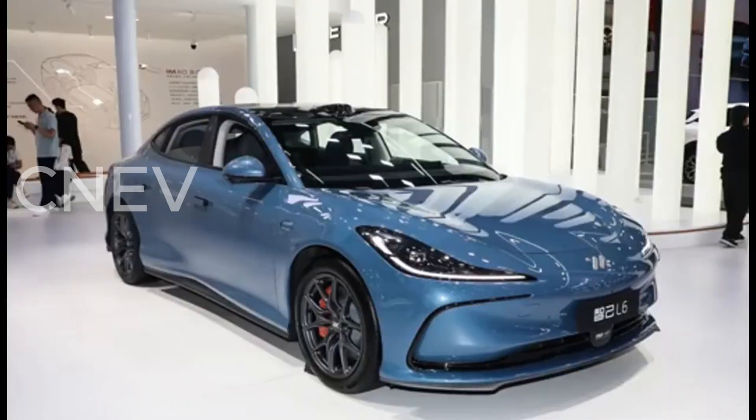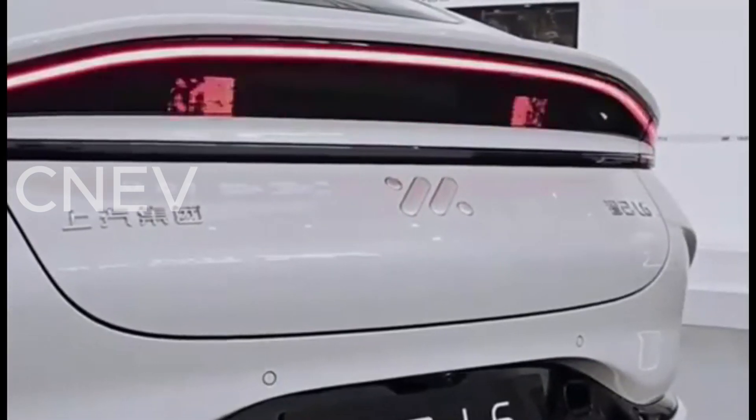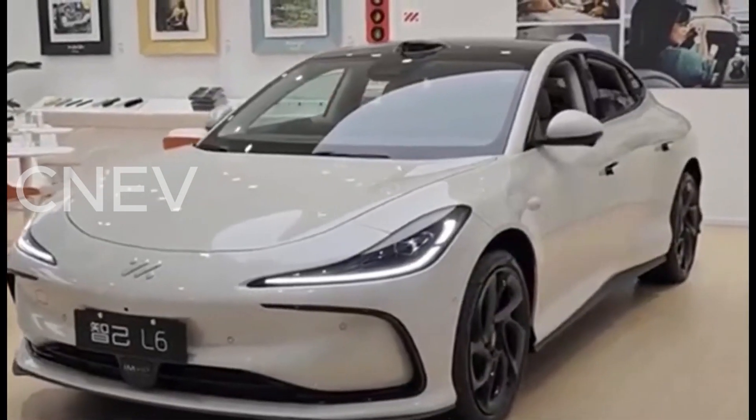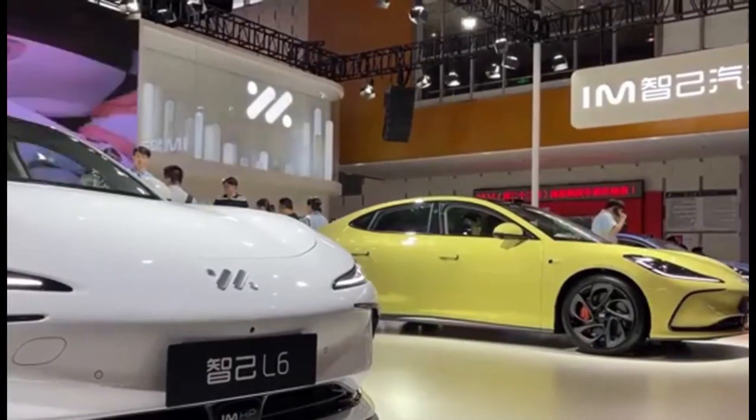The interior is full of technology, with an ultra-long large screen, a retractable screen, and a cool semi-circular steering wheel, which subverts traditional layout configurations. The Lightyear Edition is expected to use a 294-horsepower single motor with an ultra-large battery pack to achieve its ultra-long range.